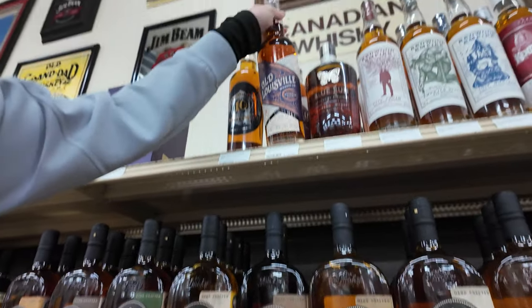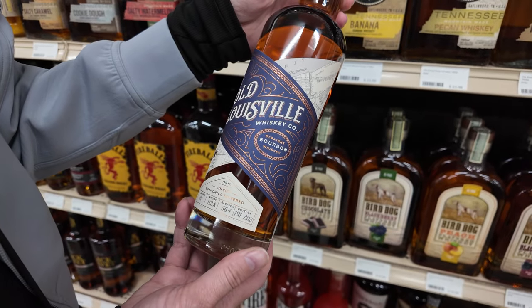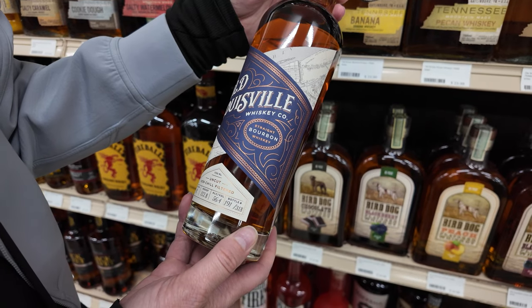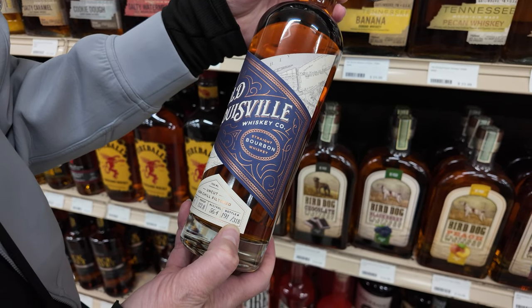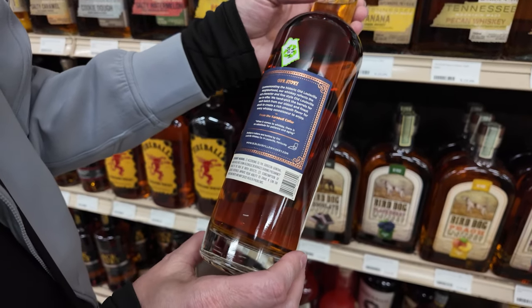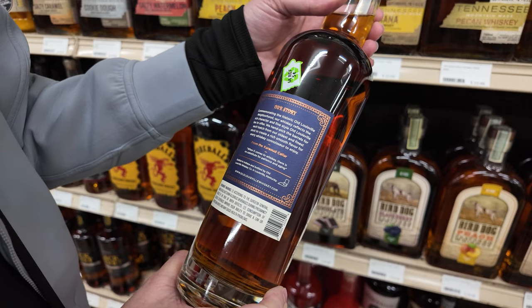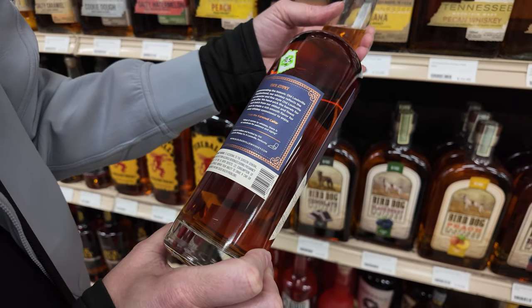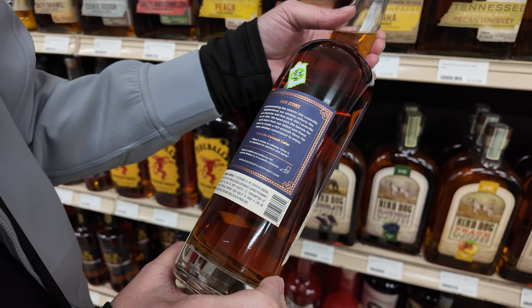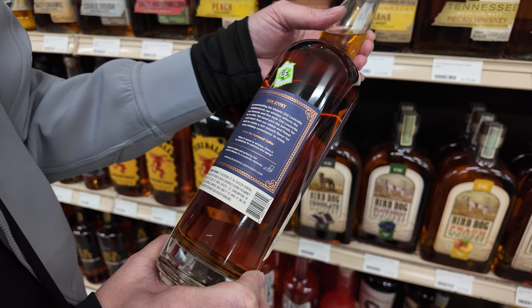The Old Louisville is $110 — straight bourbon whiskey, 112 proof. This is bottle 191 of 318. Bottle looks really nice, commemorating the historic Old Louisville neighborhood. Interesting — distilled in Indiana and bottled by Old Louisville Whiskey Co.